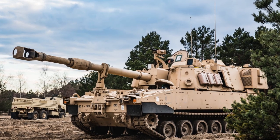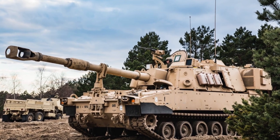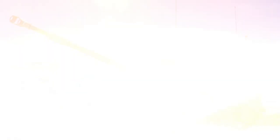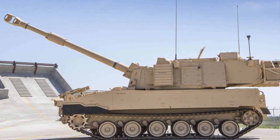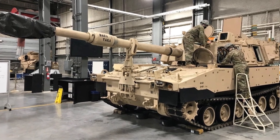BAE Systems completed the delivery of the 300th vehicle set of the M109A7 Artillery System in 2021. It delivered 133 low-rate initial production vehicle sets and 216 full-rate production vehicle sets by the end of June 2022.